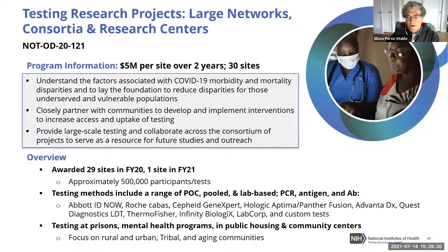Dr. Richard Hodas, Director of the National Institute on Aging, now outlines the programs that compose RADx-UP. When they began a little over a year ago, there were initial solicitations in two categories. The first targeted large networks, consortia, and research centers that already existed and had established relationships with populations. These awards were larger — five million dollars per site over two years — and some 30 sites were funded.